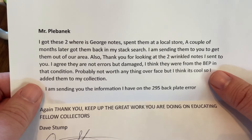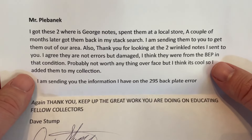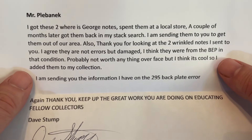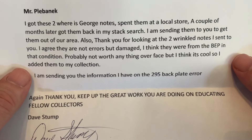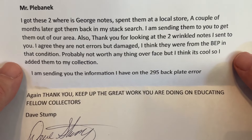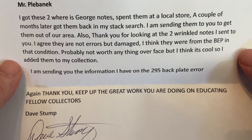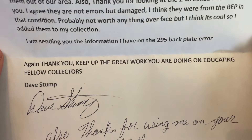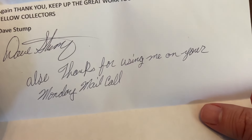Mr. Plobanek, I got these two Where's George notes, spent them at a local store, and a couple months later got them back in my search. I'm sending them to you to get them out of the area. Also, thank you for looking at the two wrinkled notes I sent to you. I agree they are not errors, but damaged. I think they were from the BEP in that condition — probably not worth anything over face value, but I think it's cool so I added them to my collection. I'm sending you information I have about the 295 backplate error. Again, thank you. Keep up the great work educating fellow collectors, David.